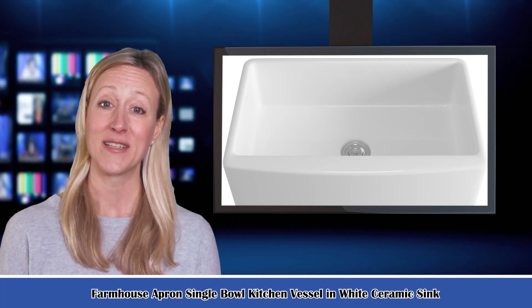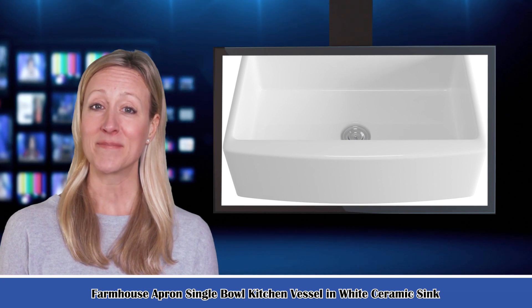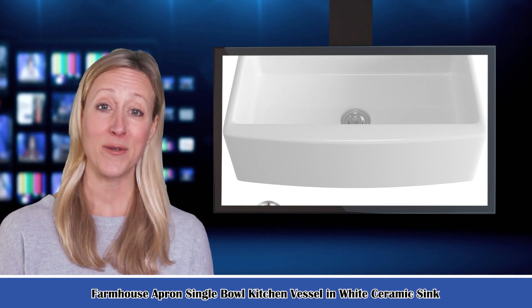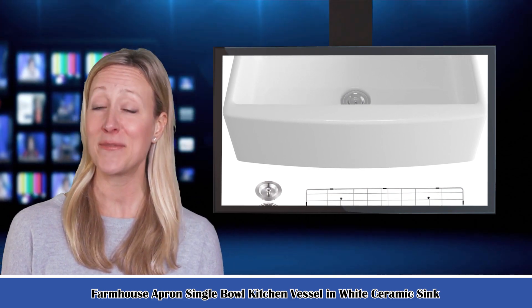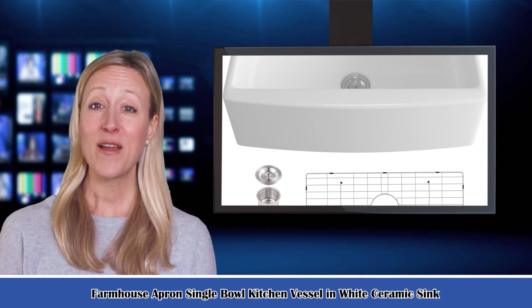Welcome to our household cleaning channel. Here is Kelly Melendez speaking. Follow me and I am your shopping guide. I will introduce you to wonderful products. Let's start to introduce product-related information, pictures, and more information in detail. Also welcome to go on our website.